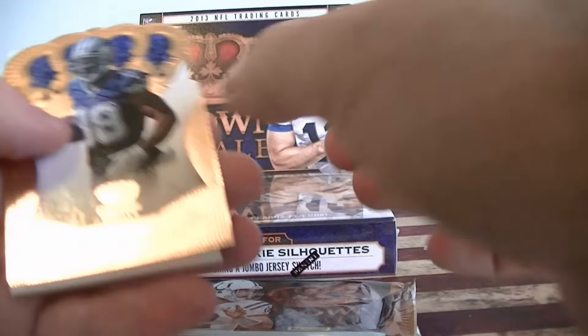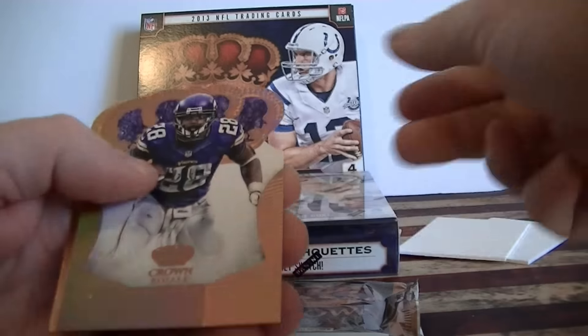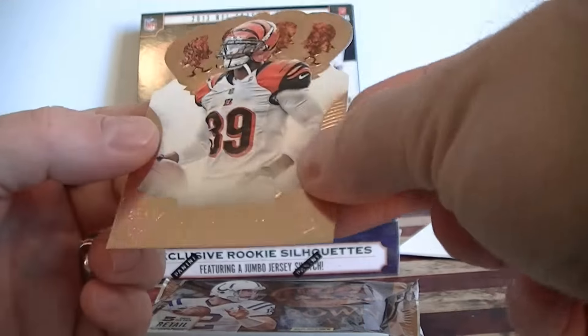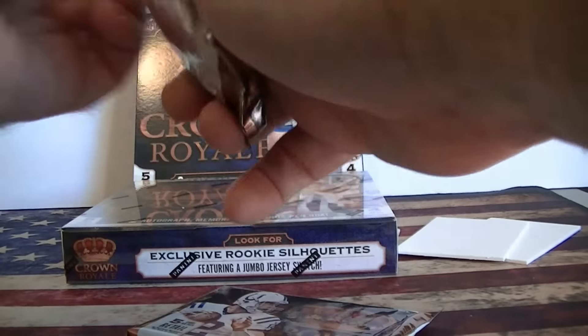Pack two. Dez Bryant, Peyton Manning, Ridley. Adrian Peterson numbered to 299 — can't read it. McCabe, and a key card. Alright, two more packs, one more hit to go.